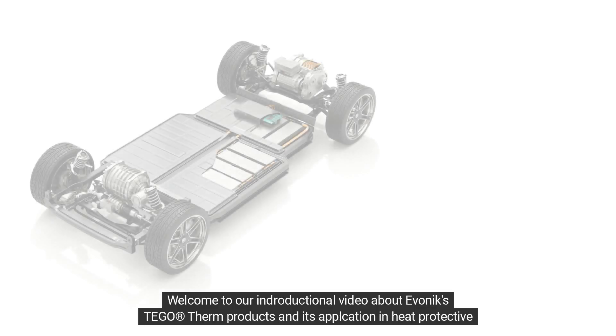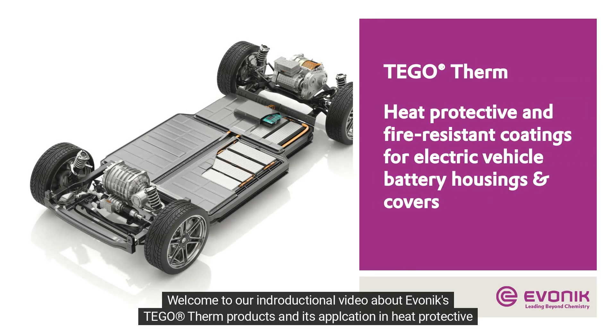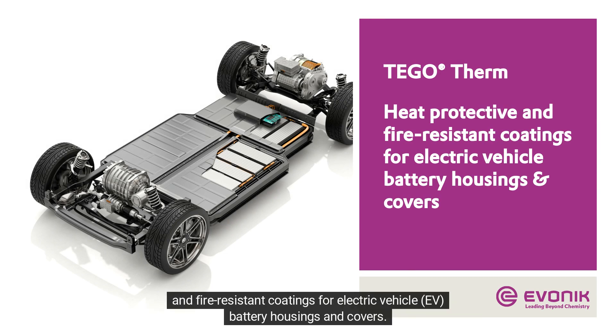Welcome to our introductory video about Evonik Tego Therm products and its application in heat protective and fire-resistant coatings for electric vehicle battery housings and covers.